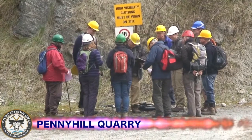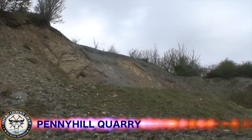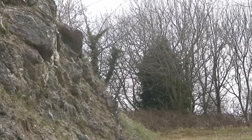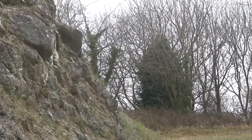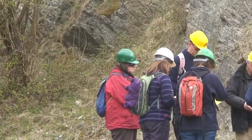Our first stop on this visit to the Malvern and Abbey Hills Geopark was the Penny Hill Quarry near Martley. This quarry has ceased working, has been backfilled with landfill waste, and is now a site for methane extraction. However, a section of the quarry has been kept clear to show off the local geology.